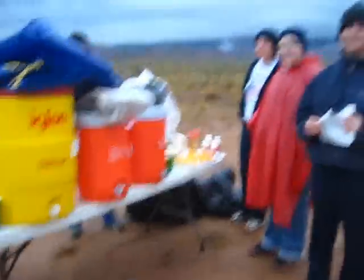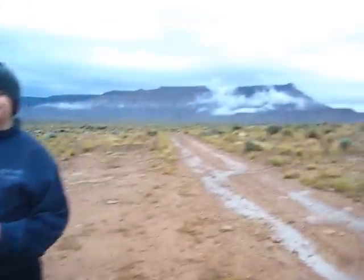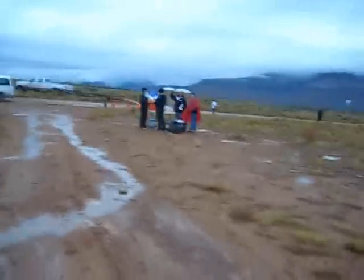Here we are at aid station number one. Say hello to everyone — hi! And off into the distance, saying goodbye to aid station number one.